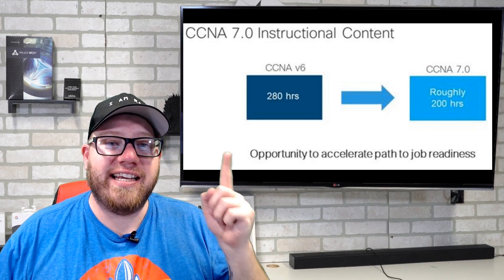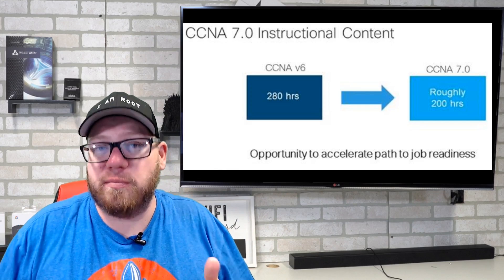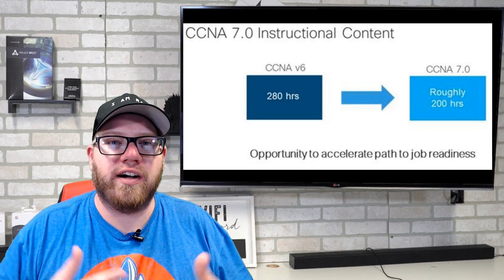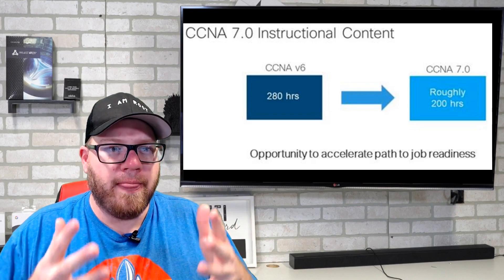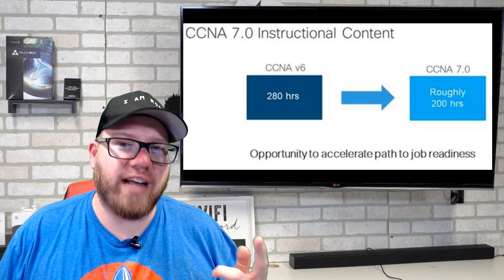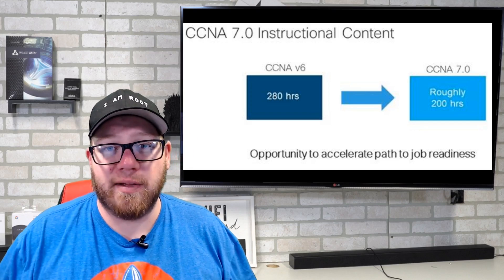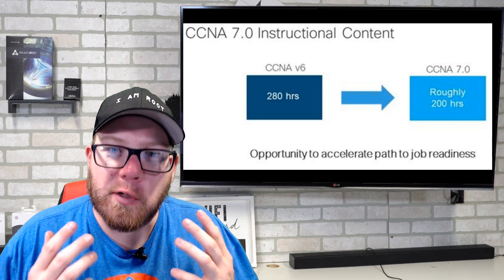As you can see, the CCNA version 6 had 280 hours worth of material — 280 hours essentially required in their study materials and guides for the old CCNA. For the new CCNA, however, you're looking at 200 hours. So there's 80 hours taken right off the top. Where did those 80 hours go? What things were changed?